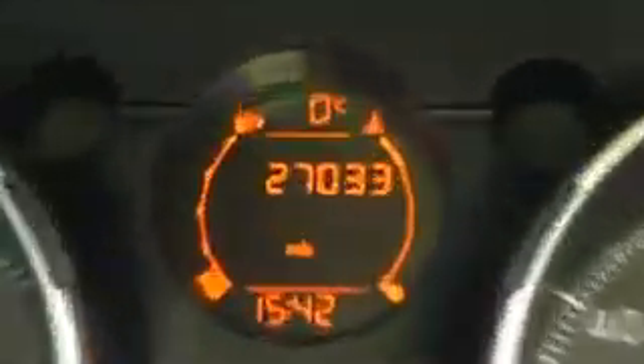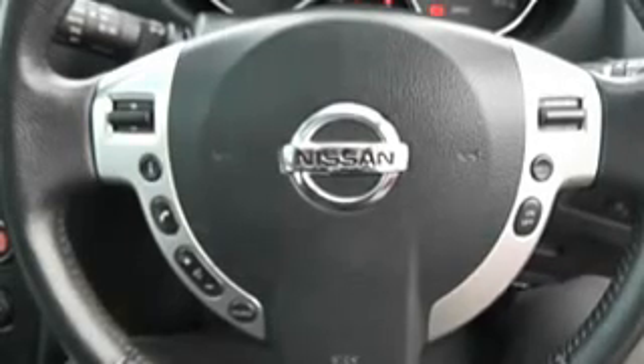The current mileage on this vehicle is 27,033. This vehicle is available on our website, where you can reserve online to receive additional discounts, and Wessex guarantees to provide the best deal on finance.